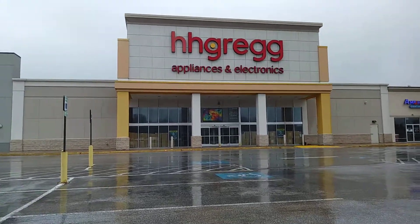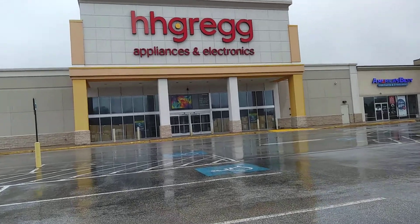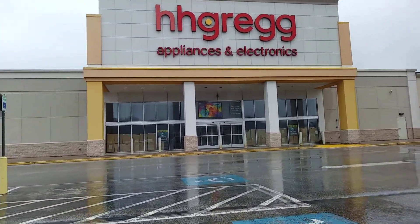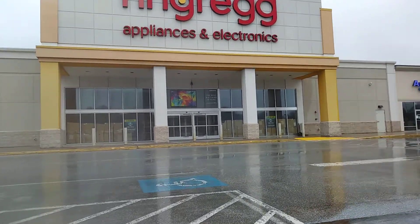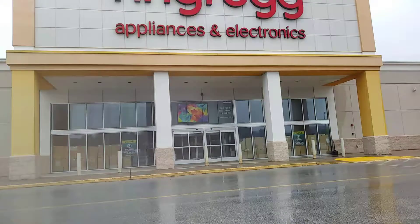Hey everyone, today we're at the Abandoned HH Gregg in York, Pennsylvania. Let's go take a look at this. It closed when all the others closed — I think 2018. It's been a while. Let's go check this out.